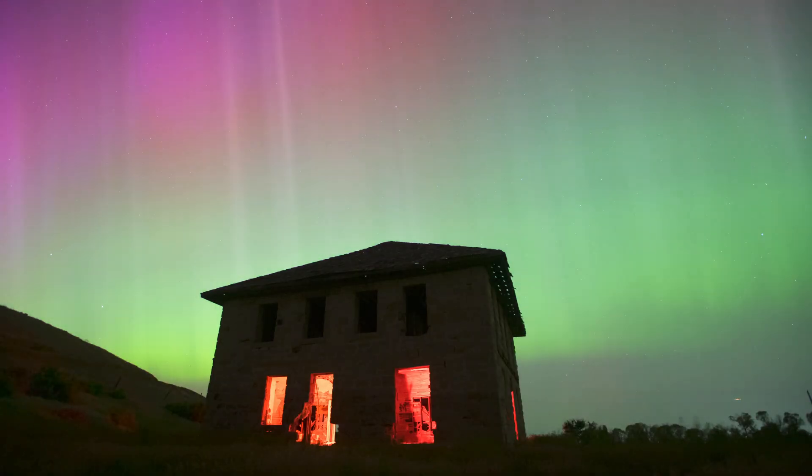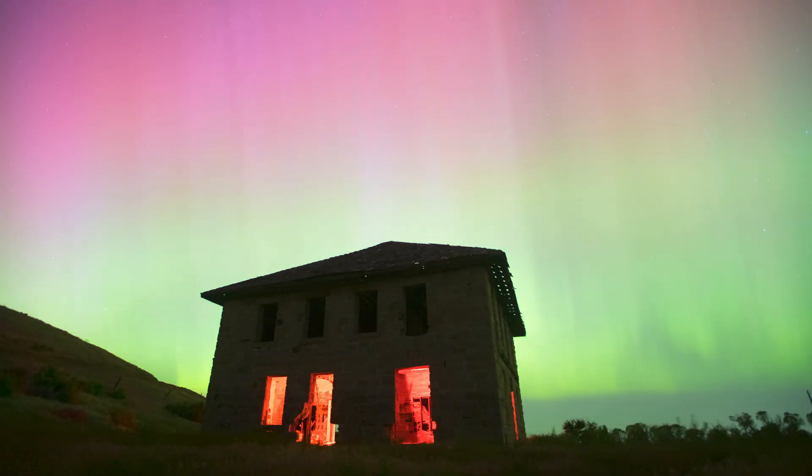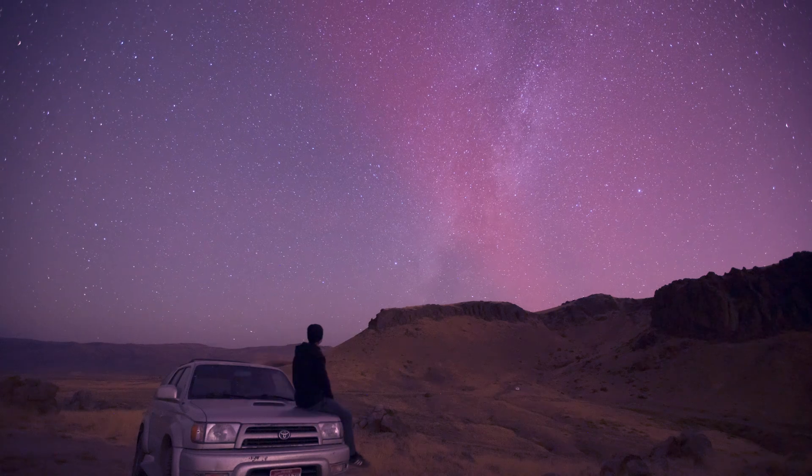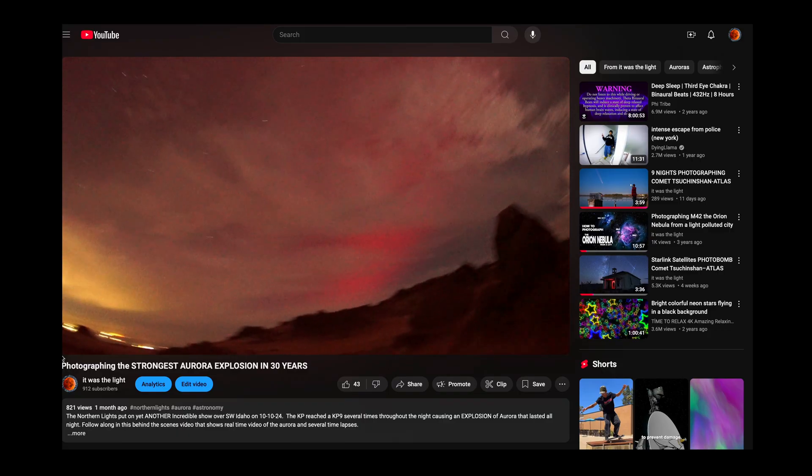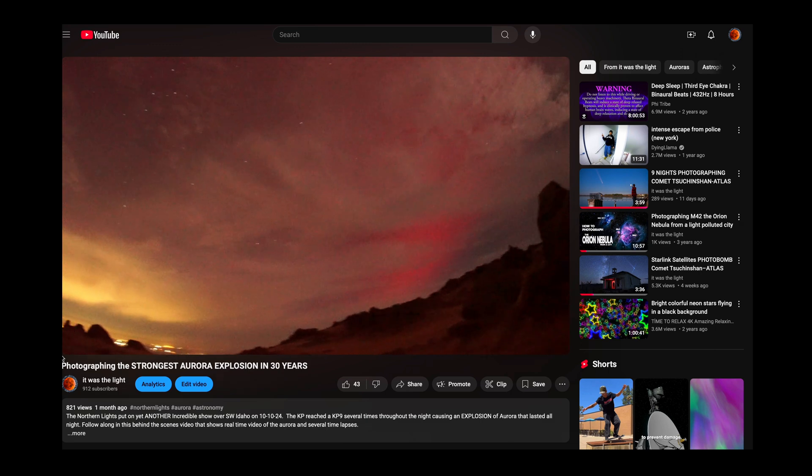Check this out. In one of my recent videos, I was talking about this strange reddish aurora band that formed in my timelapse. Look at this right now. This is just insane.